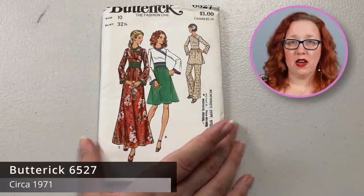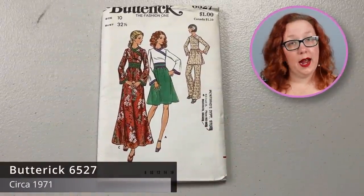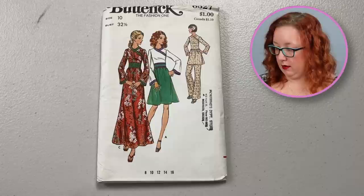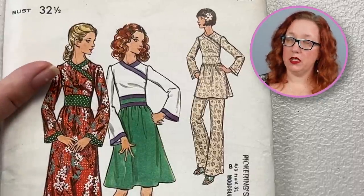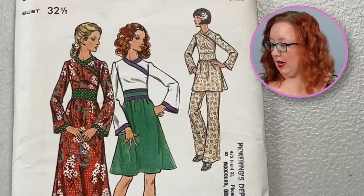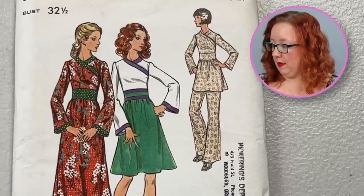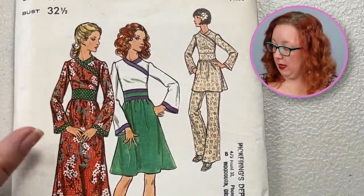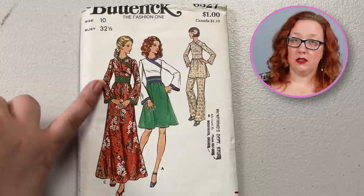Now we jump into the 70s. With Butterick 6527, a bust 32 and a half, this is going to be a very high crossover bodice. It's very high — it would hit probably about here where my microphone is. I like the flared-out sleeve; it's not quite a bell sleeve but it's definitely got a bit more of a flared sleeve. It does have a fitted waistband and either a midi or a maxi skirt.